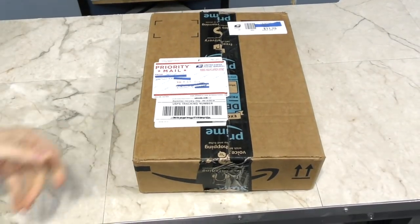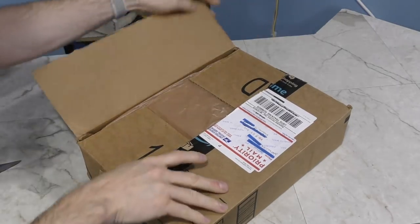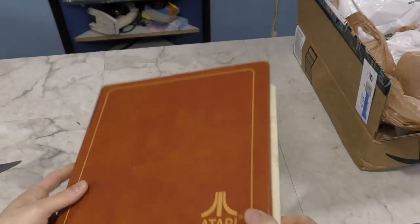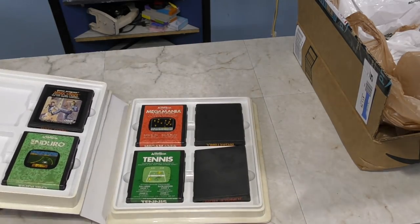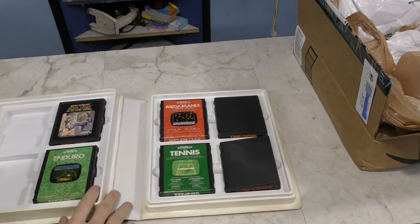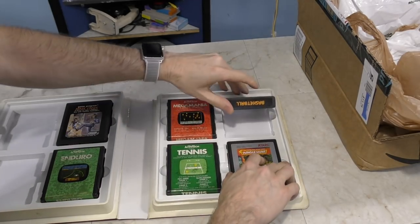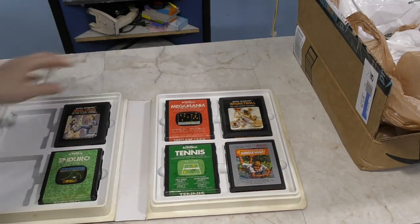Next up we have a box from Samuel. It's a cartridge holder for Atari — I've never actually seen one like this before. I do not believe I have any of these games; I think I sent him a list of the ones I had, so he found some ones that I was missing. Thank you Samuel.